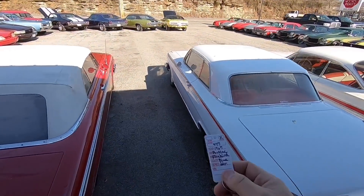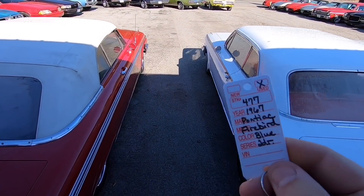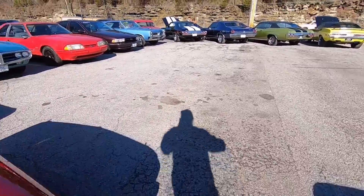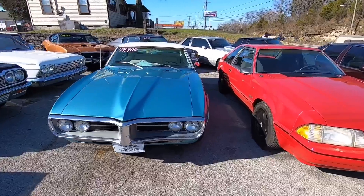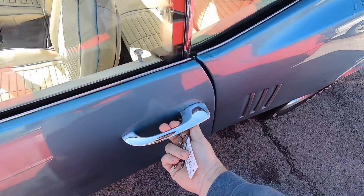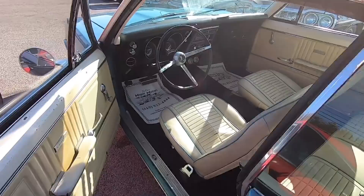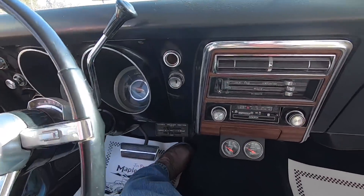Alright guys, going to walk out here. I got a 1967 Pontiac Firebird getting ready to do a cold start. First time I've actually been in the vehicle myself. I had to pause the video to get the right key and jump in.